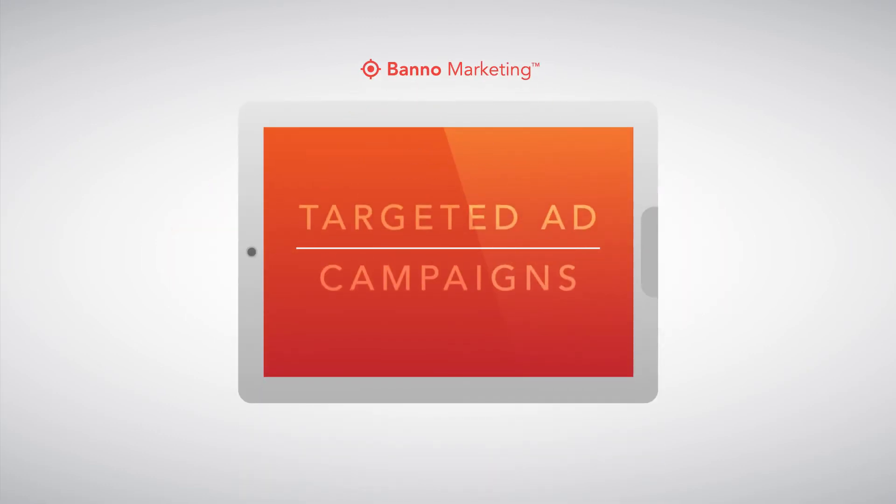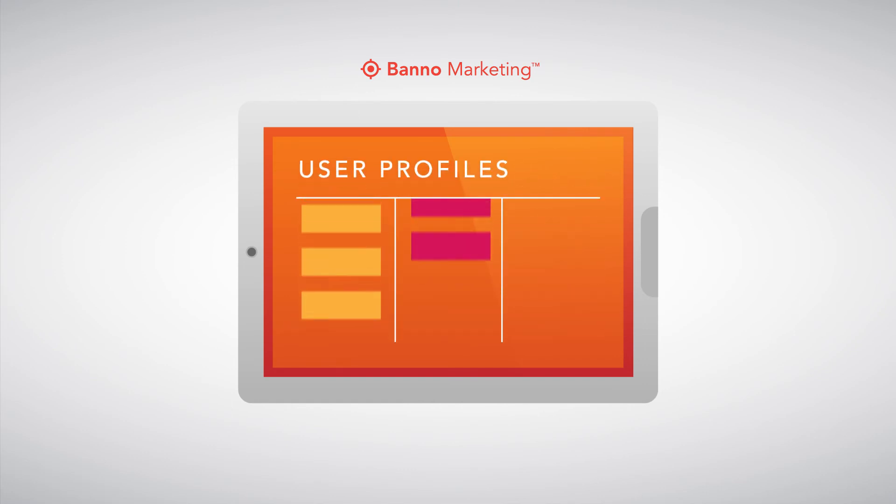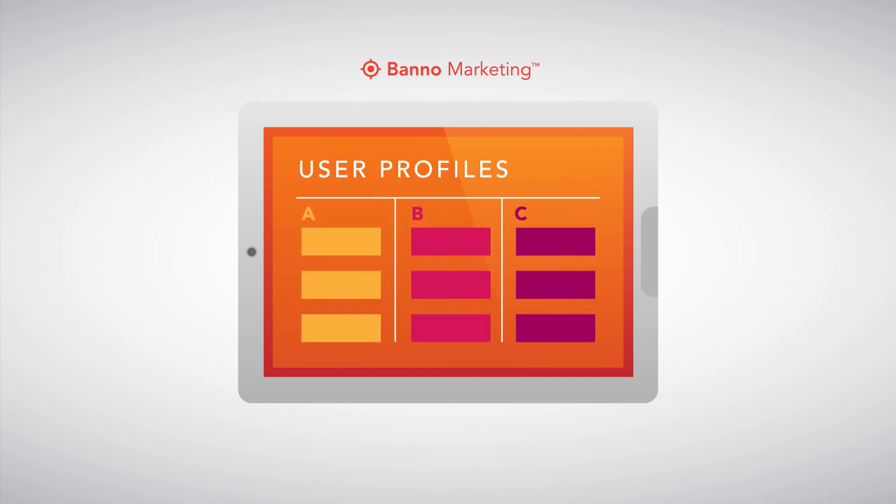Banno Marketing presents website visitors with highly targeted ads and campaigns based on browsing history and actions. It measures campaign effectiveness and creates visitor profiles, segmenting them into useful categories.